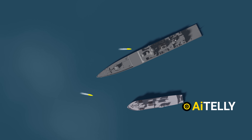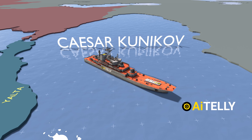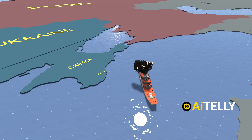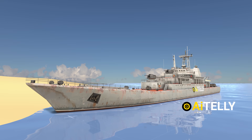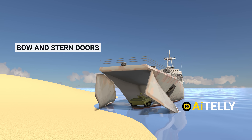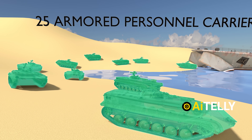A strike hit multiple vessels including at least one high-value target, a frigate, and several other ships. The landing warship Caesar Kunikov was struck by the Ukrainian naval drone Magura V-5 off the annexed Crimean Peninsula near Yalta. Originally designed for beach landings, the Caesar Kunikov could carry up to 450 tons of cargo, featured bow and stern doors for loading vehicles, and had space for up to 25 armored personnel carriers.